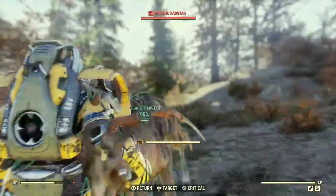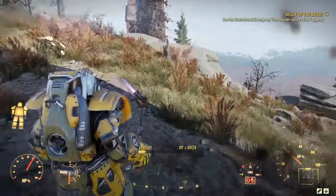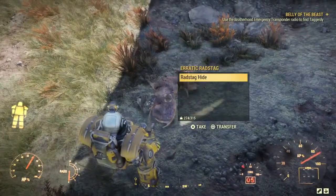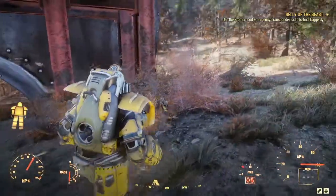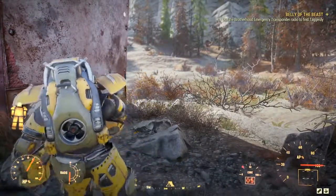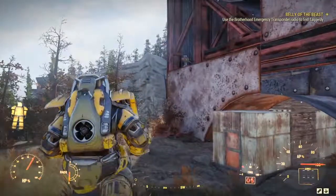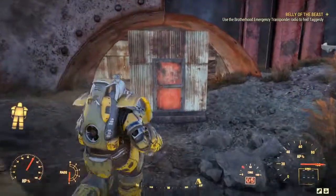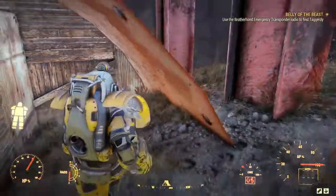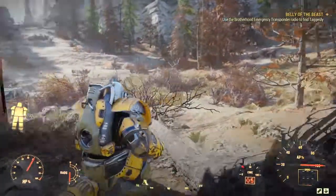I used to have a base at Solomon's Pond but I kept being jumped by scorched beasts and gave it up. I haven't been attacked here yet, but it's only been a couple of days. I've got my little turret up there defending the back door - because this is just the back door. I might plant some things down here at some point - a little garden. Why is the music all ominous still?